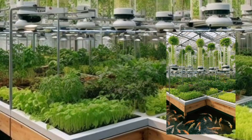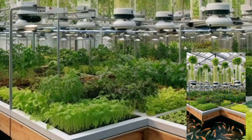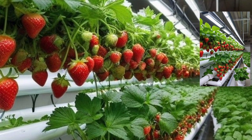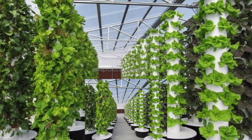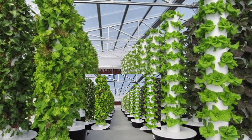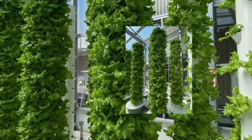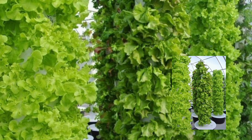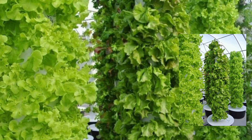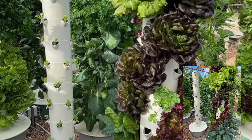Step 2: Goodbye soil, hello innovation. Instead of soil, vertical farms use hydroponics or aeroponics. Plants get all their nutrients from a perfectly balanced water solution — it's like giving them a 5-star meal every day. And guess what? This method uses up to 90% less water than traditional farming. Mind-blowing, right?